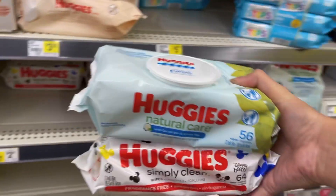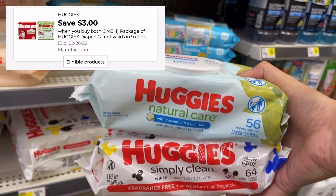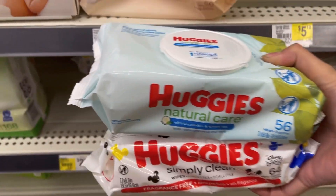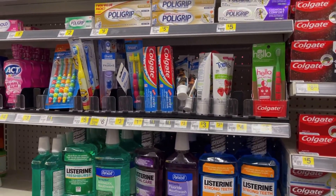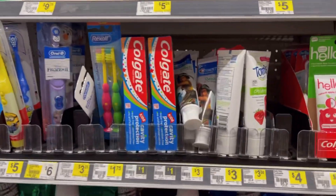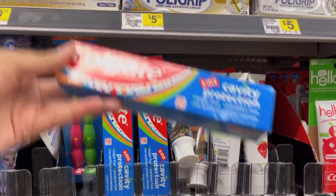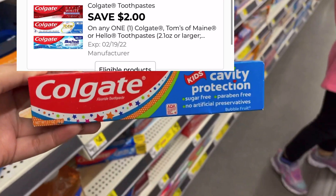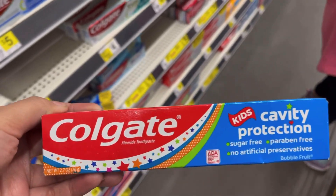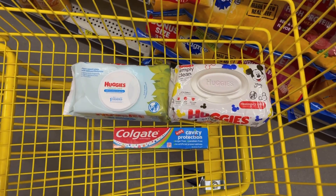Vamos a usar este cupón de $3 de descuento en la compra de dos y vamos a terminar pagando $1.50 por las dos. Y para hacer la compra mucho mejor, vamos a estar agregando una pasta Colgate de niños. Estas valen un dólar, las encontré en la sección regular, y tenemos cupón de dos dólares de descuento que se aplica, dejándola completamente gratis y dándonos un dólar de overage.